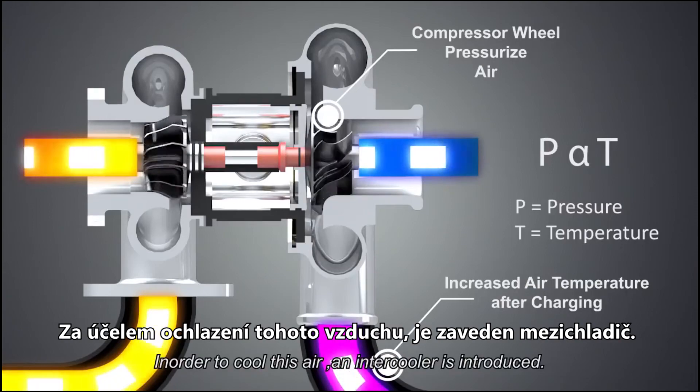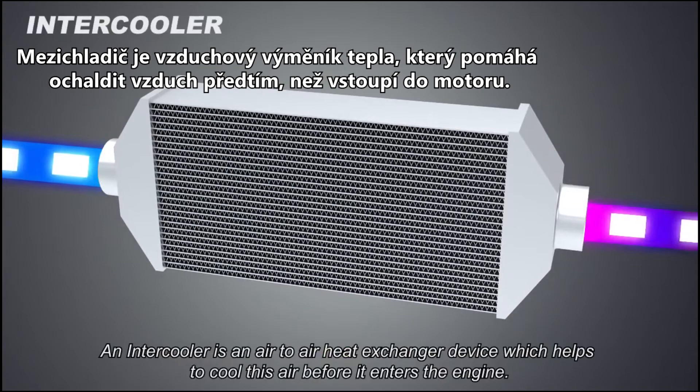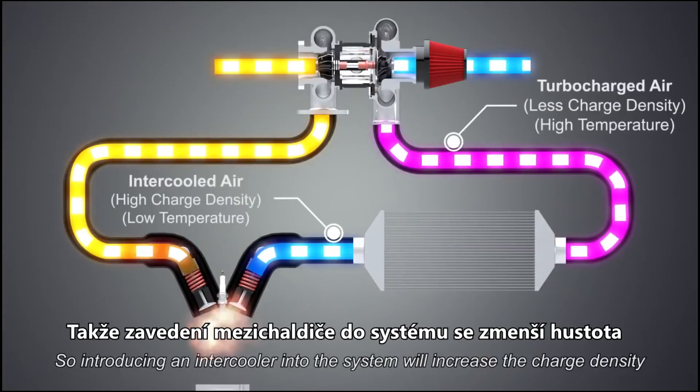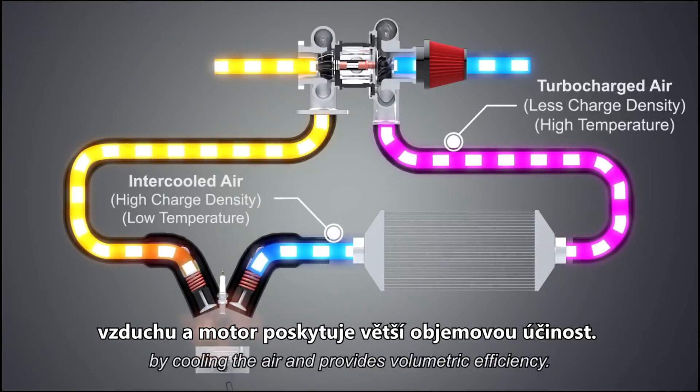In order to cool this air, an intercooler is introduced. An intercooler is an air-to-air heat exchanger device which helps to cool this air before it enters the engine. Introducing an intercooler into the system will increase the charge density by cooling the air and provides volumetric efficiency.